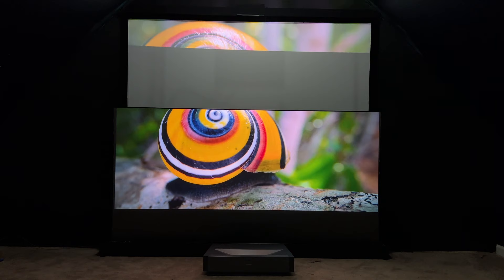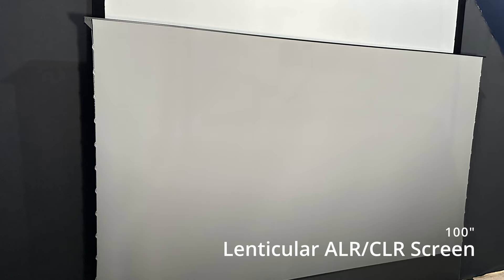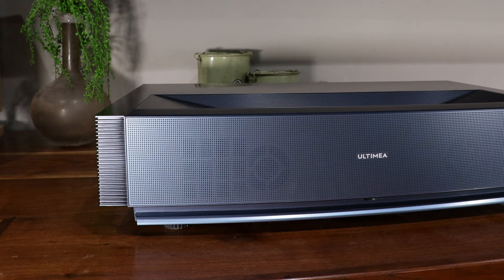but it actually makes the picture quality of my projector significantly better as well. For the astute eye, you're going to notice I actually have two projection screens in here — I have the white screen in the background and of course this Vivid Storm screen, which is a little bit darker color. That's because the Vivid Storm is actually considered a high contrast screen. With a lot of these newer style projectors, especially like the one I have on the ground right here — this is the Ultimia Thor T60 —